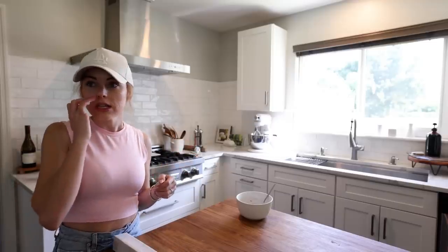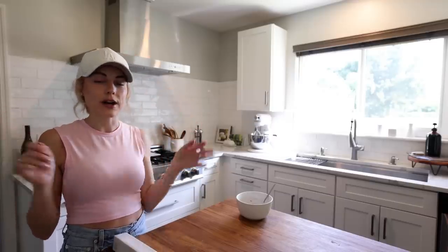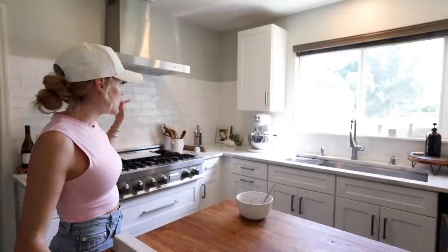I just went in there to answer a few questions about the ceiling color — it already looks so much better, so much brighter and more us. I'm so excited! They've already pretty much finished painting the master bedroom, which is crazy — they're moving so fast and it already looks so good.